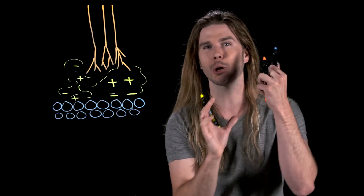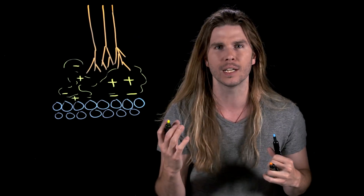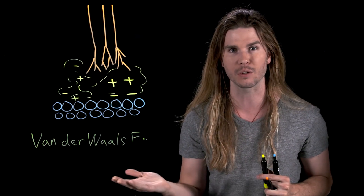If you bring two atoms close enough together, there is a chance that those charges, as they whizz around, will end up attracting each other, even though the atoms themselves may be neutral. This is a weak force, but it's still something, and it's called the van der Waals force.